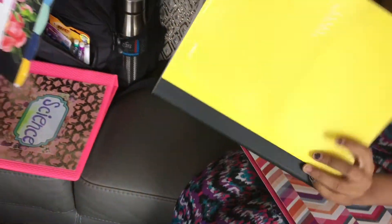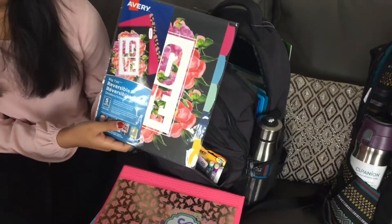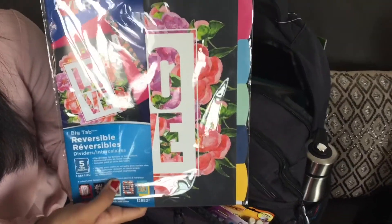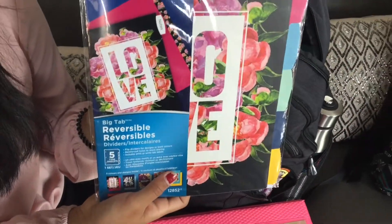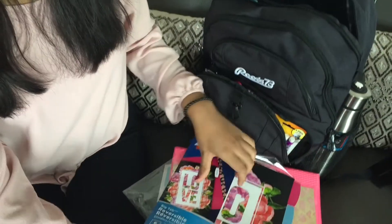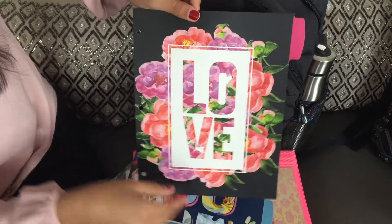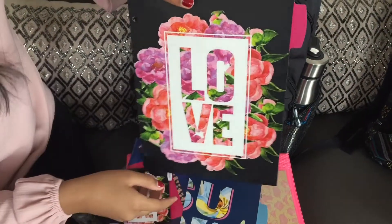Something I'm really excited to use this year is this pack of dividers — I'm going to show you all the cool designs inside. The first design says 'Love' and has some flowers on it.